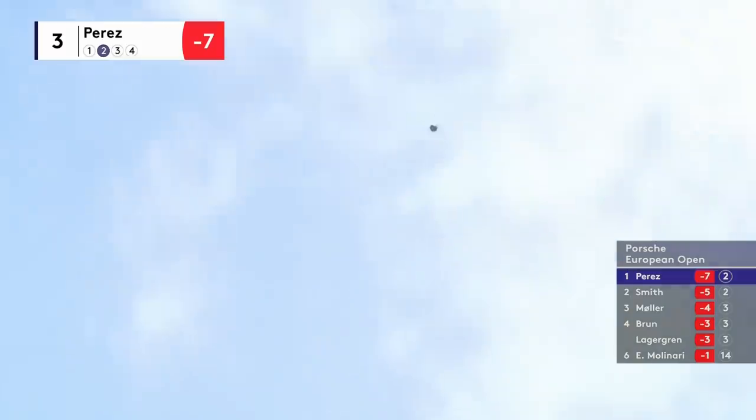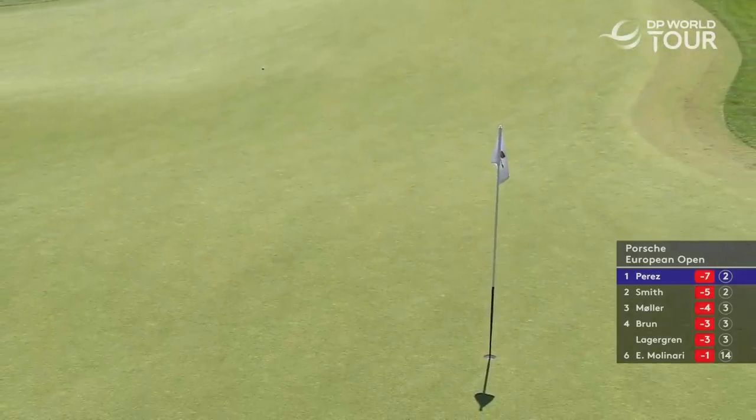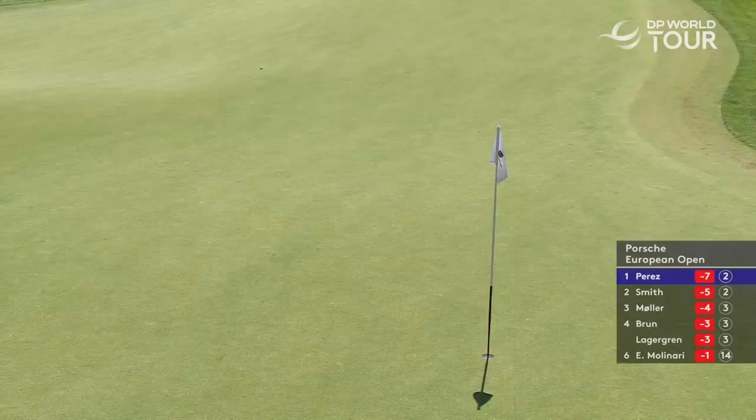Go! Go! Go! Should have hit the 6, couldn't he? Just hit the 6, keep hitting it. Yeah, Ryan.